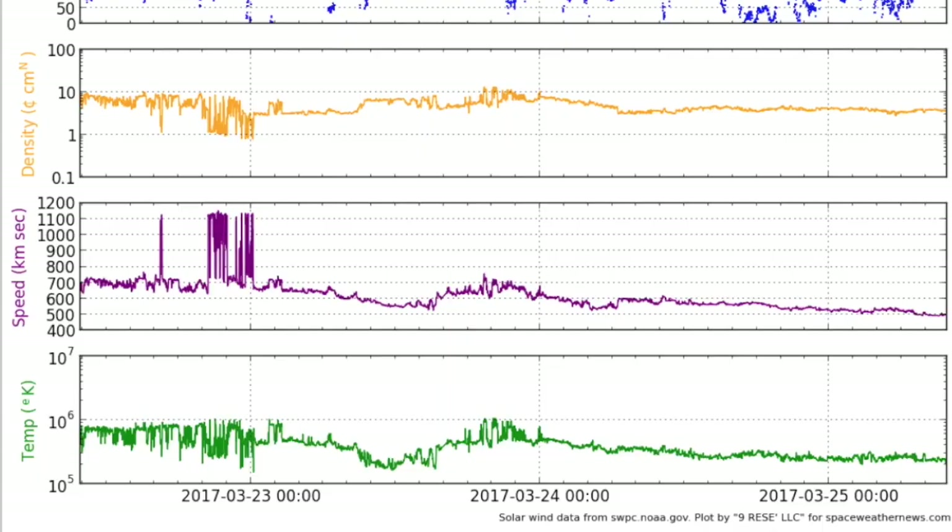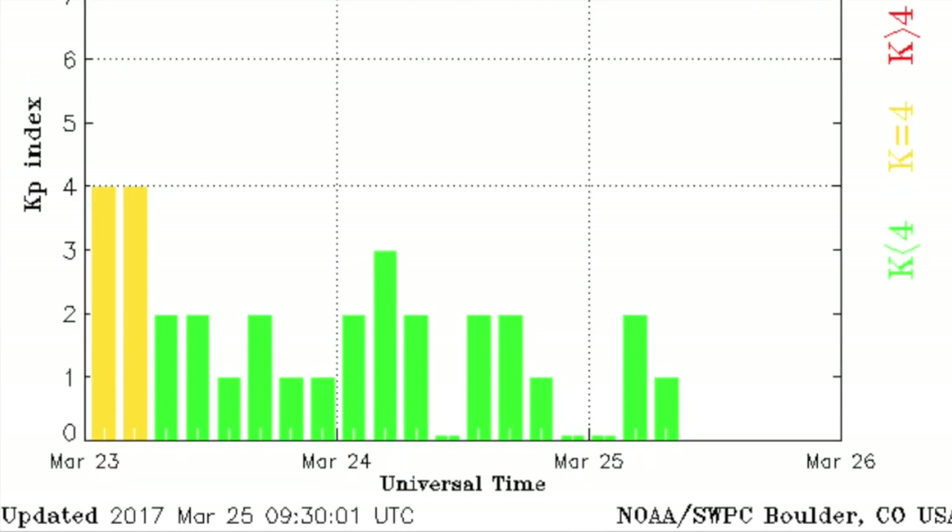With the lack of solar flaring, we focus on the solar wind — still technically above average but much decreased in intensity and steadying nicely now, bringing calm and quiet to Earth's magnetic field.